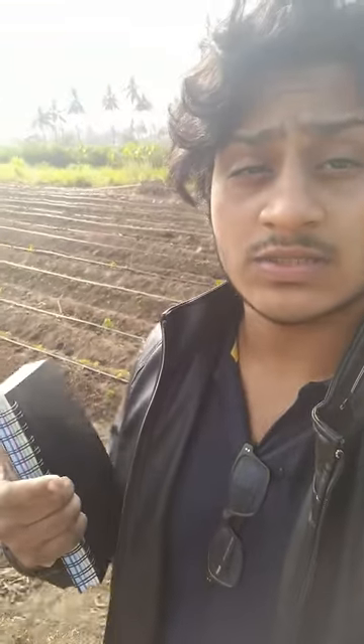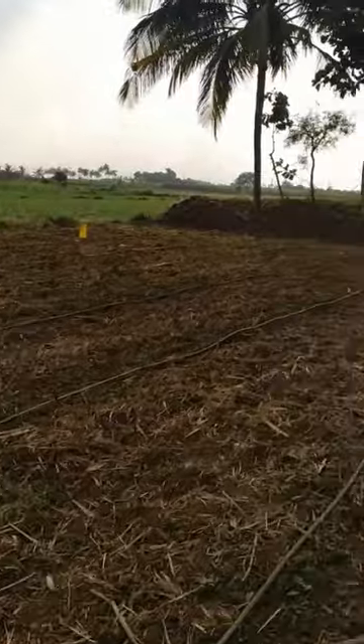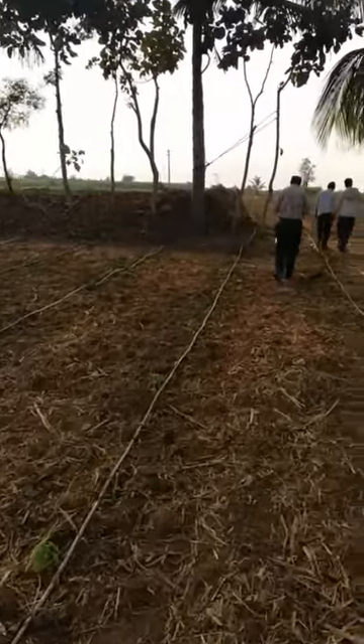Farmer Basappa has over 20 acres of land and he uses the remote sensing technology, which identifies weak spots in the land and he concentrates on those weak spots. We are walking through the fields of another farmer by name Ramesh who uses the Krishi Suchak app. Ramesh said that the pesticide information given by the app — as to what pesticides to use for what sort of crop — has been very useful for him.